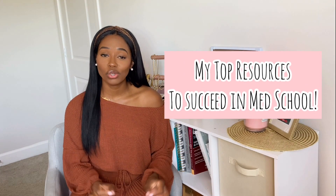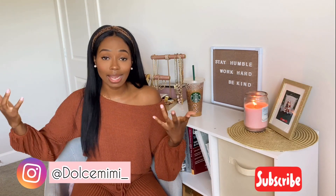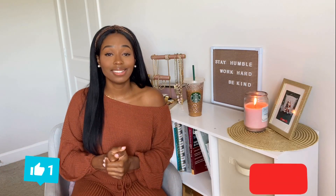Definitely make sure that you are subscribed, so stop what you're doing, hit that subscribe button right there. Like this video — it doesn't hurt, it doesn't cost you nothing — and let's get started.